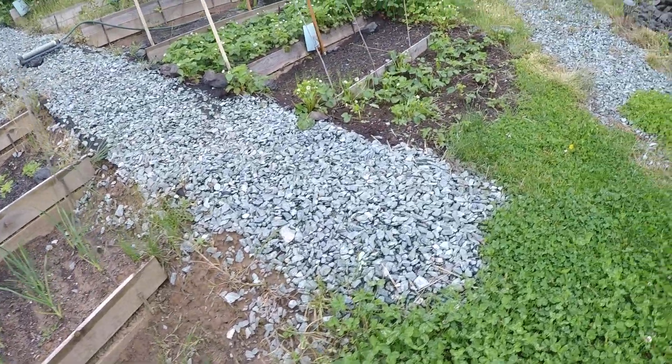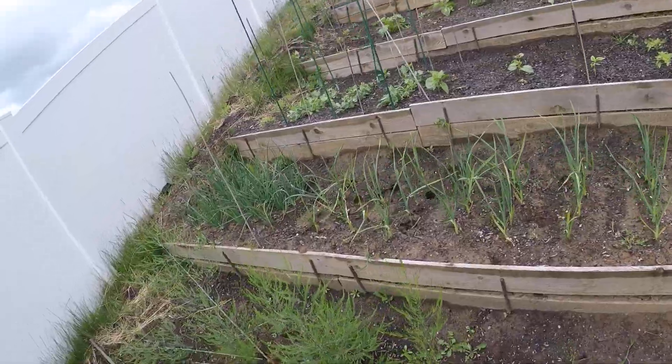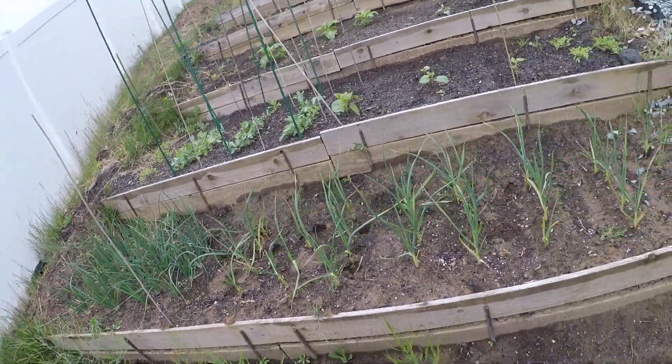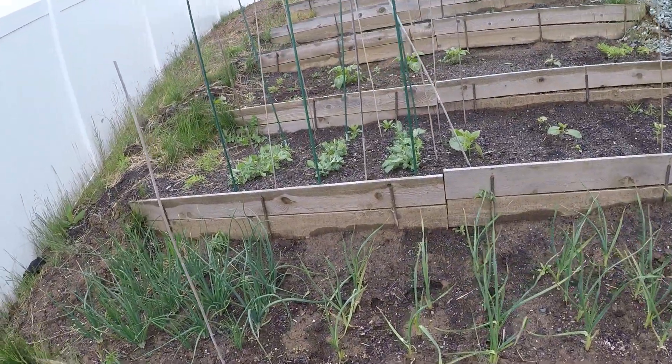It's not quite as productive as I wanted it to be this year, unfortunately. It looks like I had some friends come in and visit — you can see hoof marks there. I think those would be deer trying to come in and eat my vegetables.